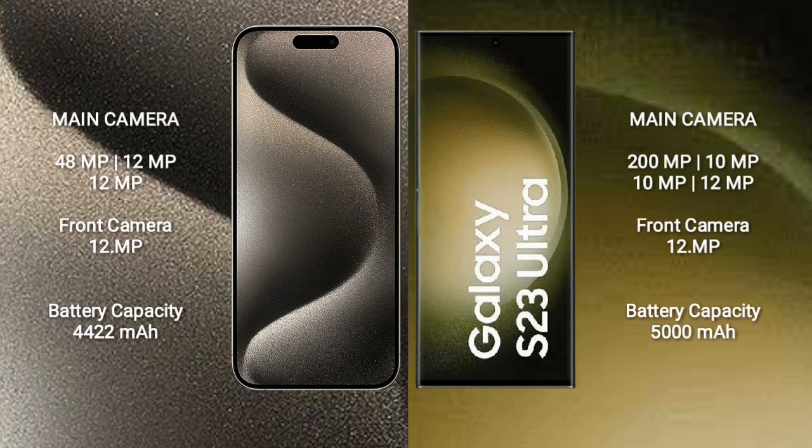iPhone 15 Pro Max features a triple rear camera setup: 48MP plus 12MP plus 12MP, and a 12MP front camera. Samsung Galaxy S23 Ultra features a quad rear camera setup: 200MP plus 10MP plus 10MP plus 10MP, and a 12MP front camera.